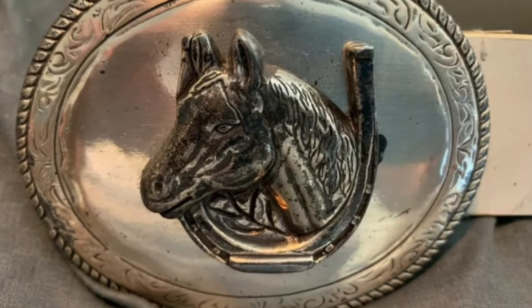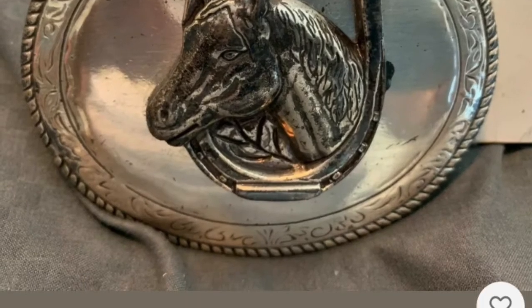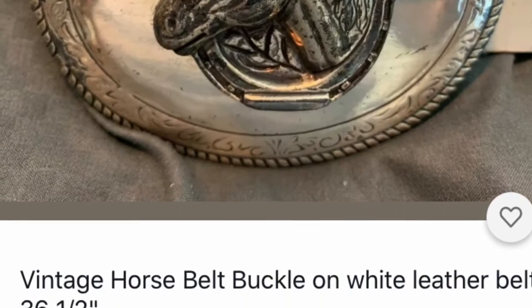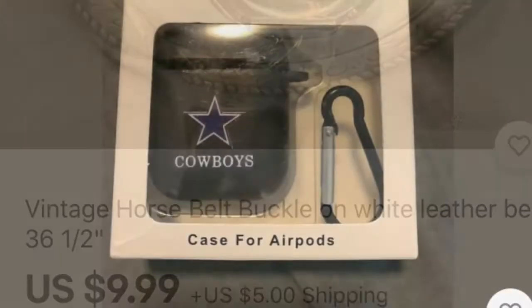What about a belt buckle? This one happens to be a horse, and there are several. Maybe you have a belt collector fan or someone who just loves horses. Belt buckles — you can look for any kind and they're good to find on eBay.